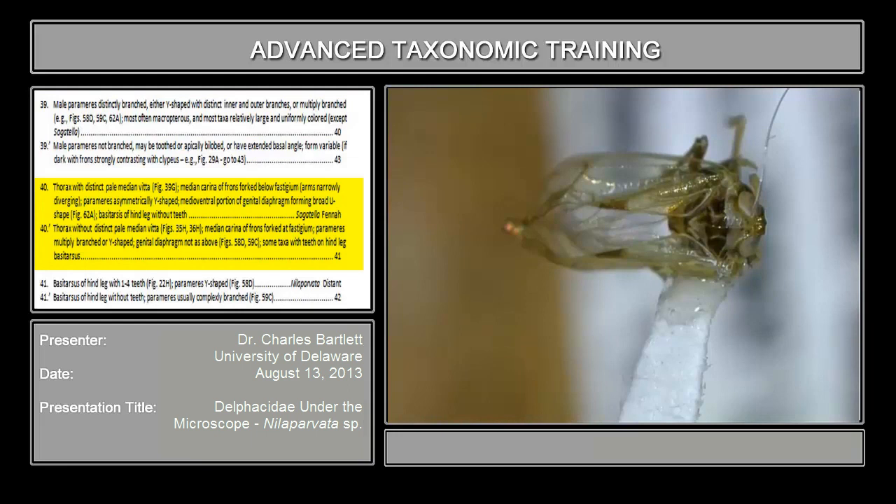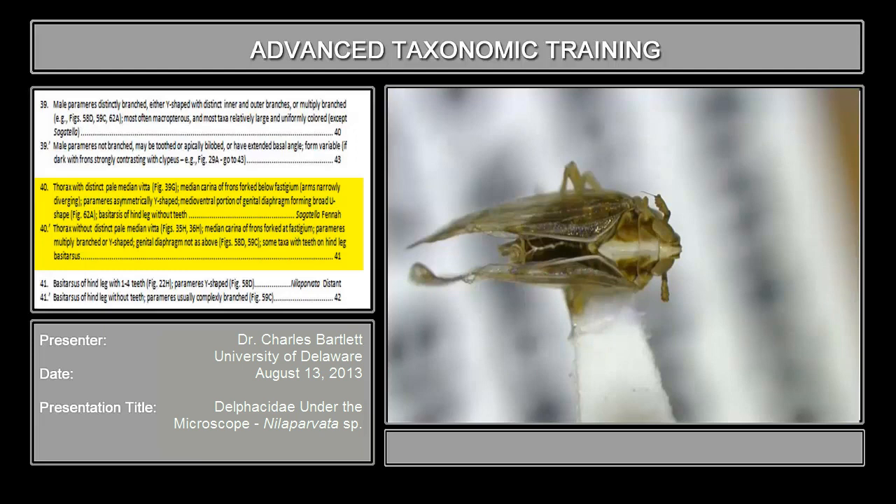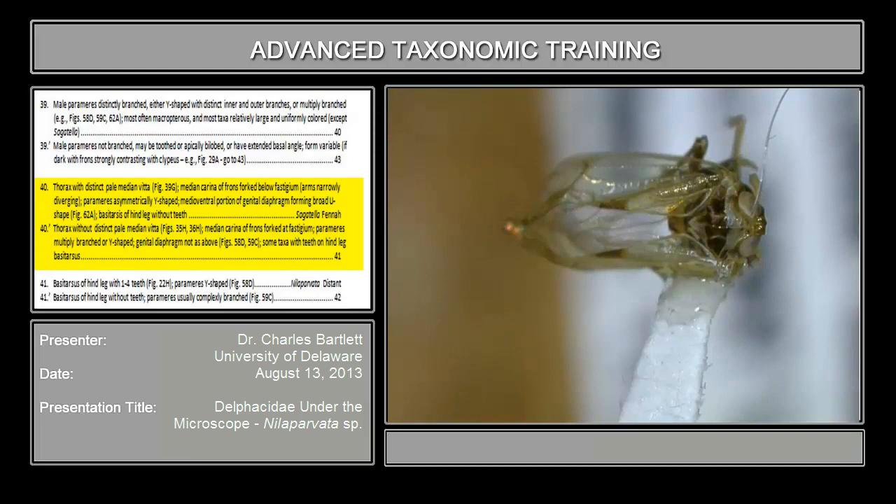Couplet 40 asks whether there is a distinct pale median vitta, something along the same lines as we saw in Perkinsiella. Once we get this back under the scope, we will see that the mesonotum is reasonably uniformly colored and there is no pale median vitta — as opposed to the other situation where it is dark laterally and white medially. So the specimen we're working with does not have that, and we go to couplet 41.